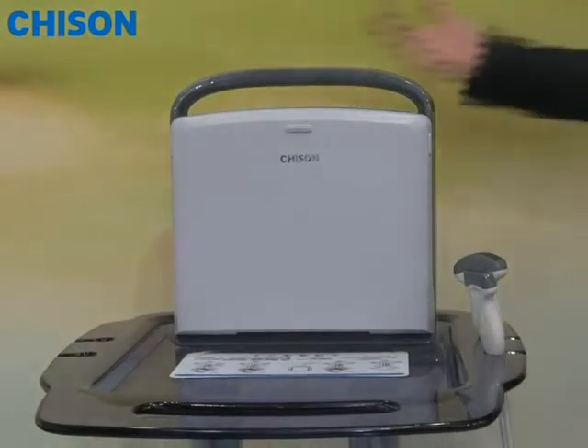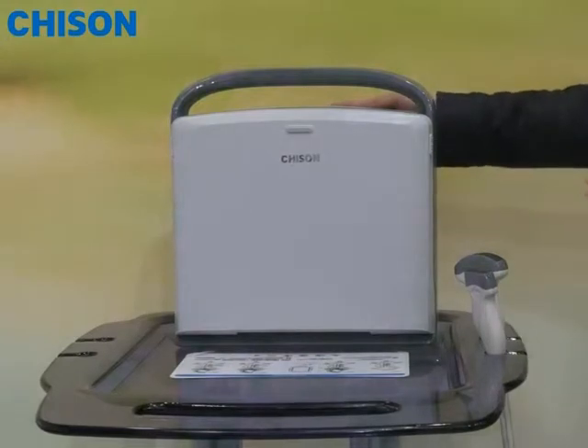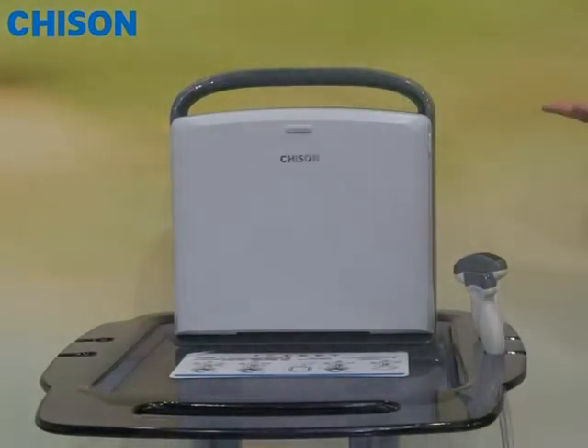Thank you very much for everybody so interested in our new product, ChaiSUN ACCO-1. Today I'll be proud to share some information about the ACCO-1 with you.